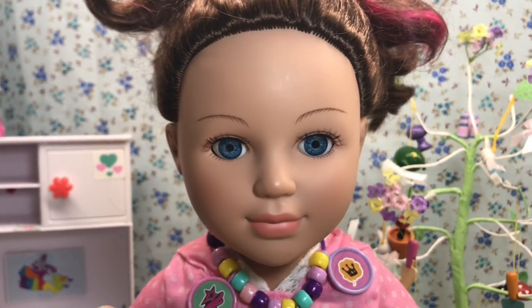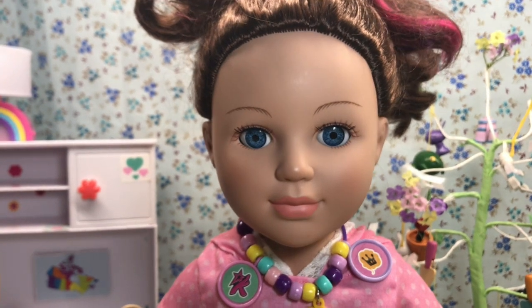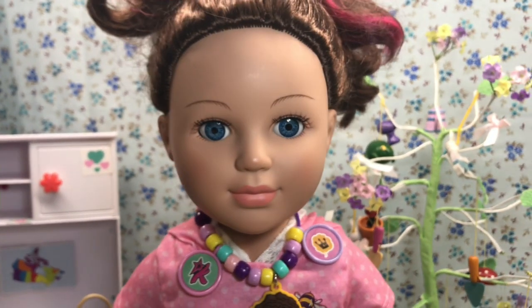Hey everyone! Welcome back to my vlog. Easter's getting super close — it's next weekend, I can't wait. I've started to decorate.